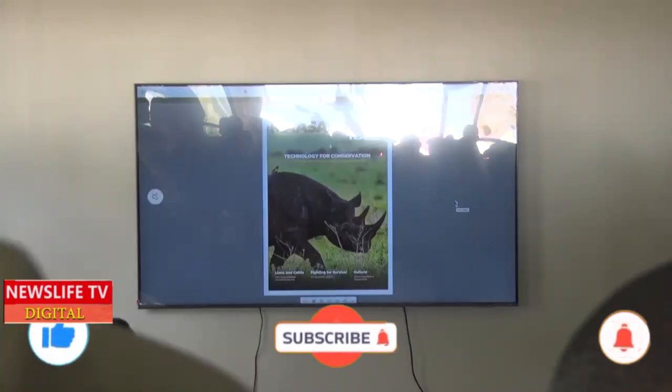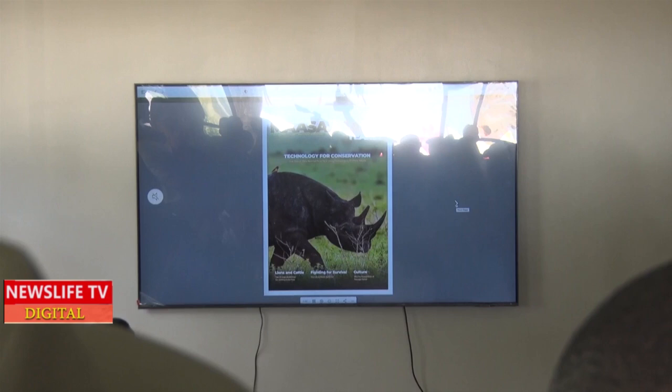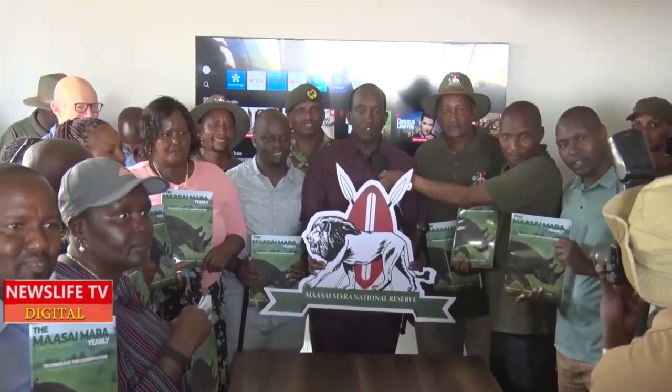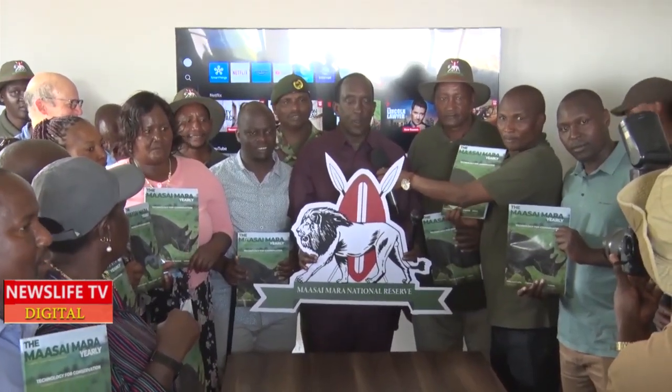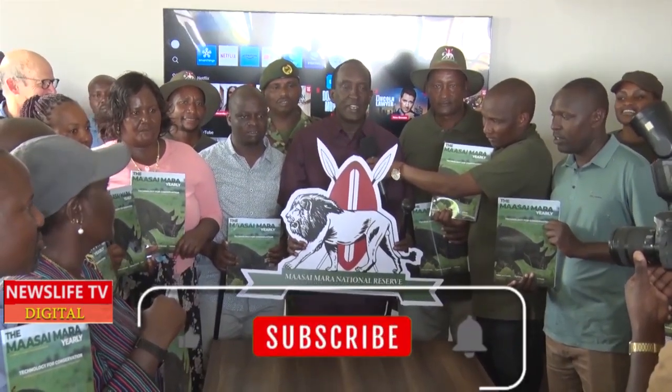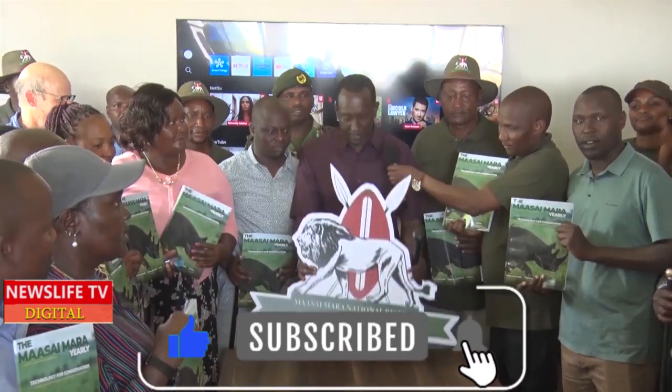It talks about the culture and the experience. We have officially launched our own magazine — the Masai Mara National Reserve yearly magazine — and the logo. Thank you very much.